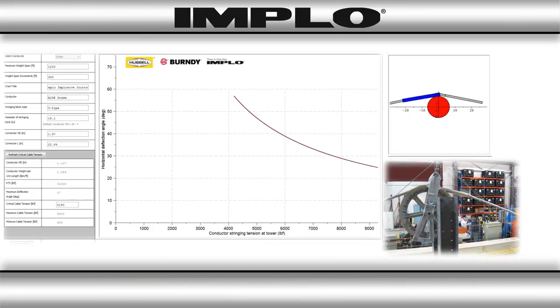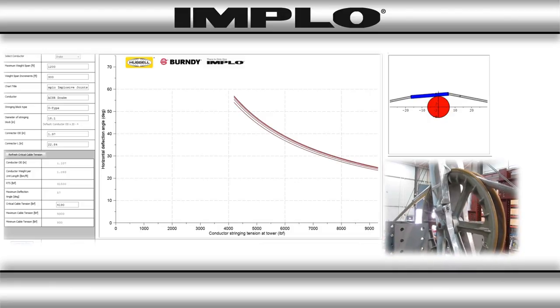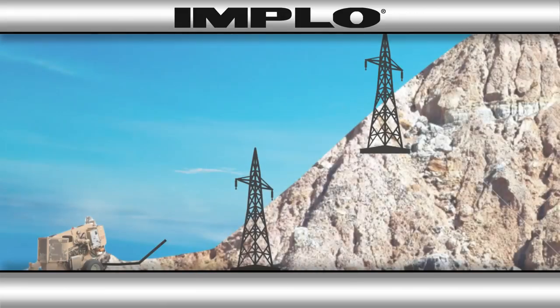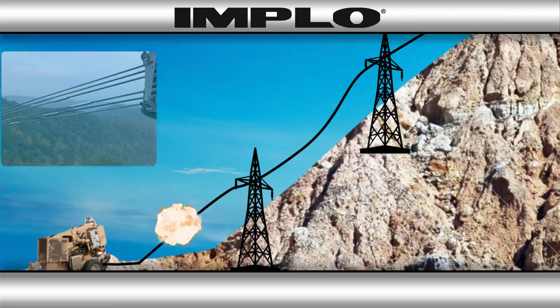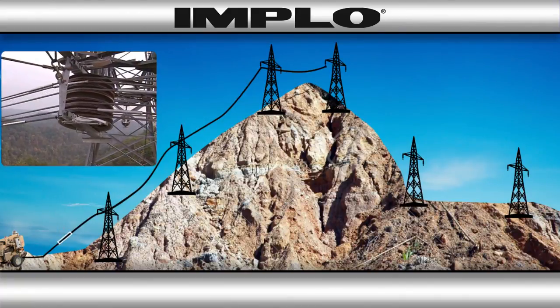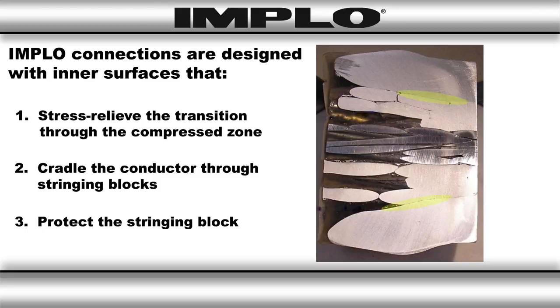Implo is perfect for stringing operations. It can be installed in the line at the tensioner, before final wire stringing, and pulled to its final location when following the Burndy stringing charts. In fact, the Implo connection was designed with stringing in mind, incorporating conductor tension and deflection angle into its embodiment. The tapered mouth of the connector is designed with inner radii to prevent damage to the conductor, and a smooth outer surface to protect the lining of the stringing block.